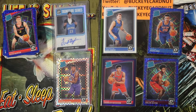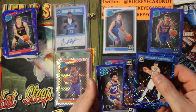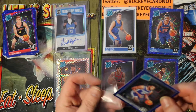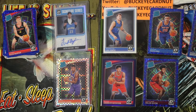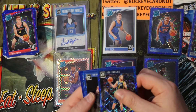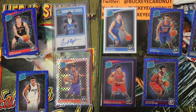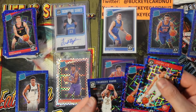I'm pretty stoked to pull an auto and a checkerboard out of the same cello box — that's crazy. Kristaps Porzingis, D'Angelo Russell, Marvin Bagley III — nice. This has been a very solid box, no complaints at all. Two more blue velocity packs to open. Joe Ingles, Harrison Barnes, Giannis Antetokounmpo's little brother Kostas Antetokounmpo — very solid. I don't know how good he's going to be, but if he's anything like his brother it should be special. Jeremy Lin, Vincent Edwards, Thaddeus Young.